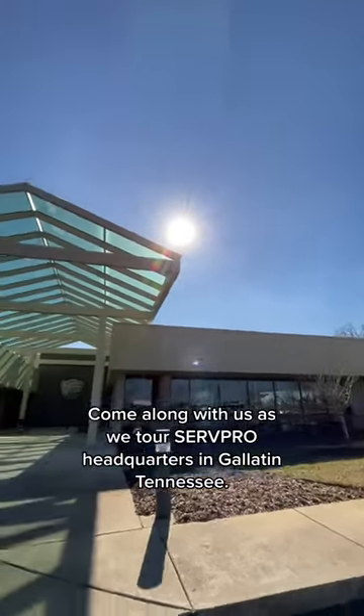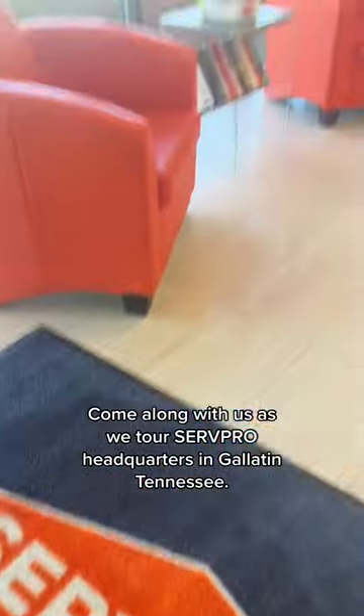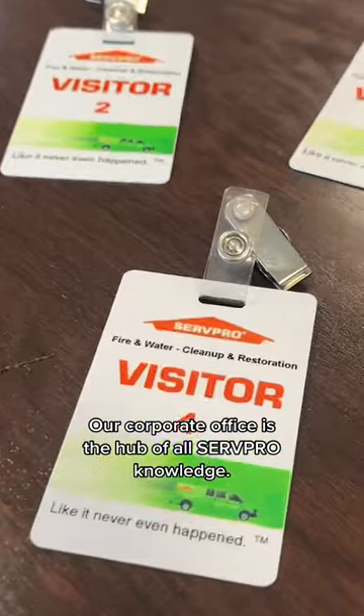Come along with us as we tour CERPRO headquarters in Gallatin, Tennessee. Our corporate office is the hub of all CERPRO knowledge.